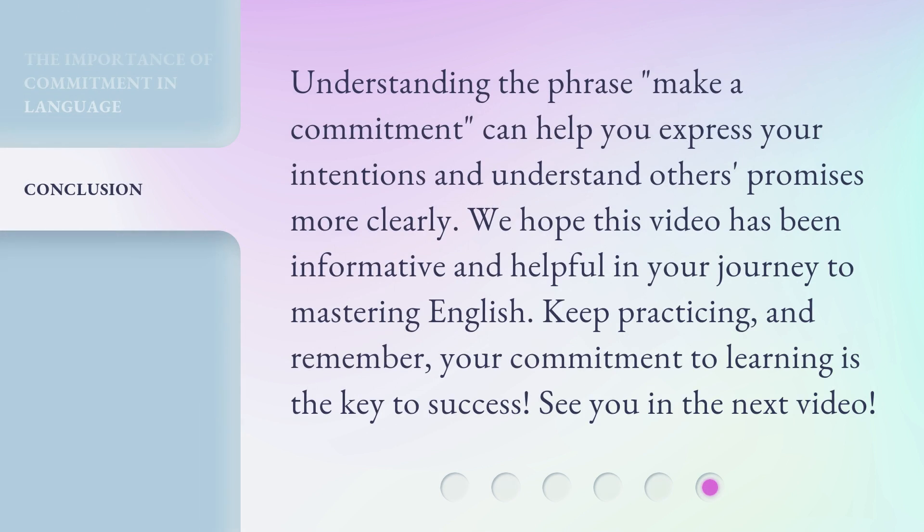Understanding the phrase 'make a commitment' can help you express your intentions and understand others' promises more clearly. We hope this video has been informative and helpful in your journey to mastering English. Keep practicing, and remember, your commitment to learning is the key to success. See you in the next video.